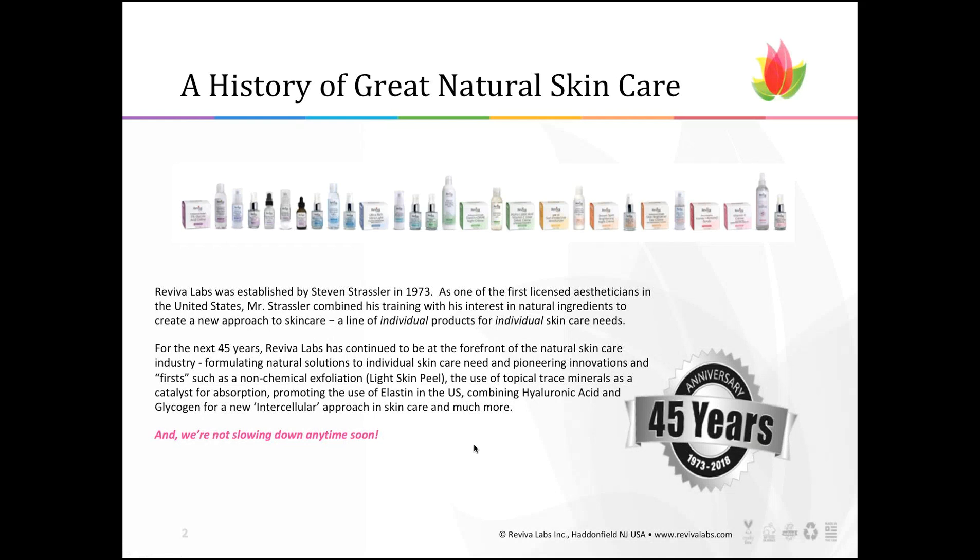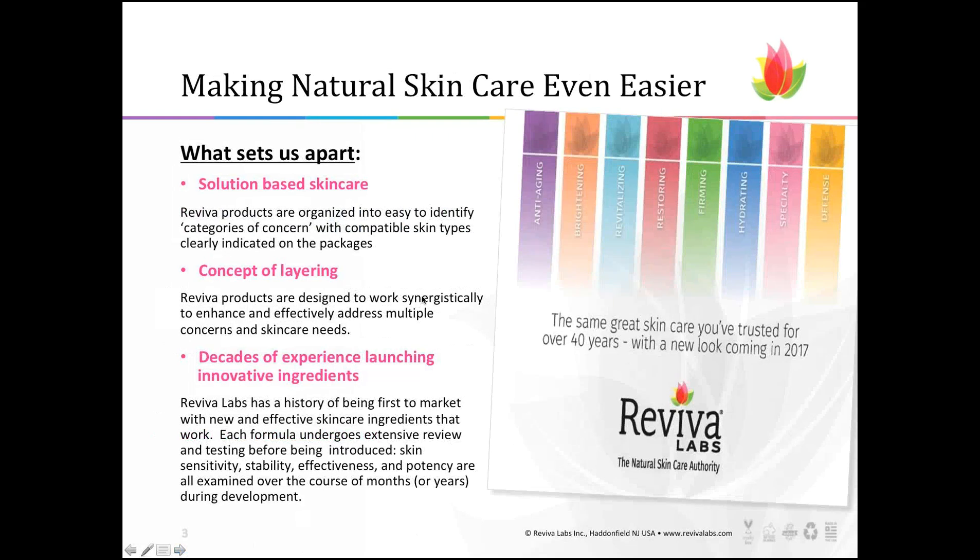We have a lot of pioneering firsts, such as a non-chemical exfoliation product called Light Skin Peel, which we still have today. We also pioneered the use of topical trace minerals as a catalyst for better absorption, and we see that in a couple of our serums on the shelf today. We are continuing to tinker with ingredients to better our current formulas and look for new ingredients and products to launch for the next 45 years.